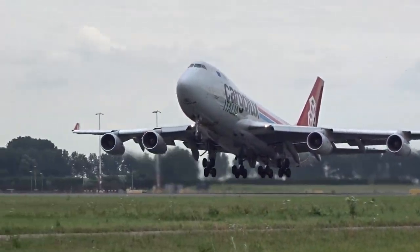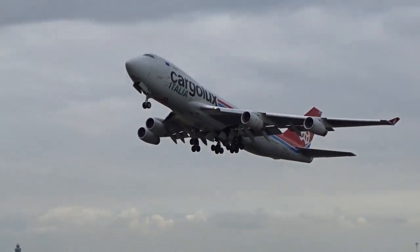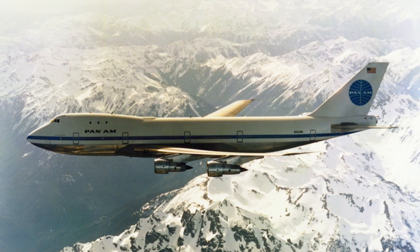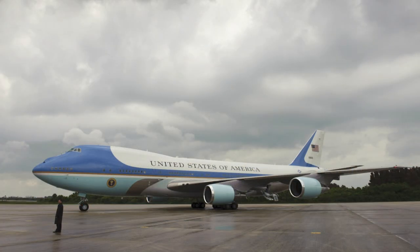We're moving on to one more spot, but first we'll mark a milestone. Last month, a Boeing 747 cargo jet made history as the final Boeing 747 off the assembly line. Even though production of the jumbo jet has ceased, the legacy of this workhorse will live on. Jenny Cunningham looks back on its 50-plus years as the queen of the skies.